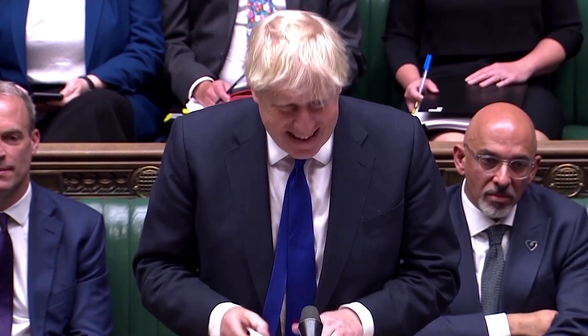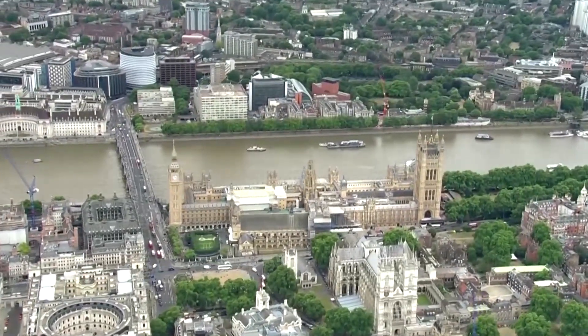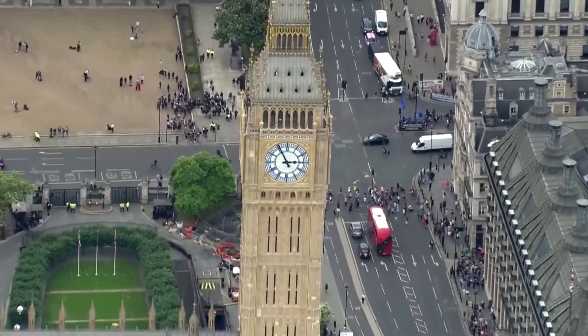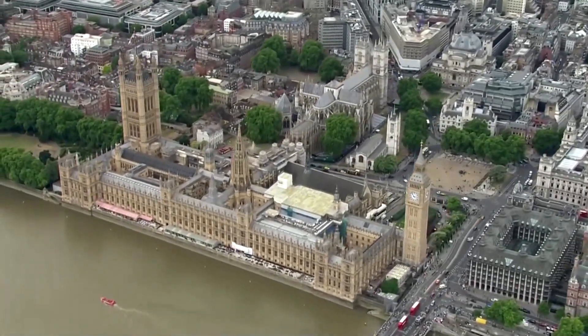Those lawmakers then hold several rounds of voting in a secret ballot to whittle down the field. Each time, the person with the fewest votes is eliminated. This process is repeated until there are just two candidates remaining. The final two are then put to a postal ballot of the wider Conservative Party membership, and the winner will be named the new leader and the de facto Prime Minister.